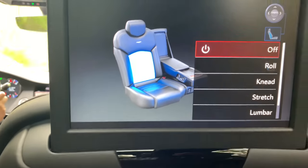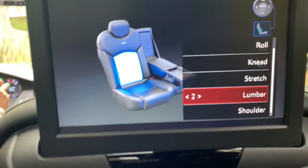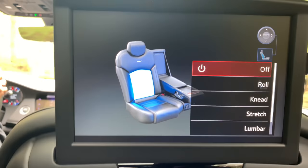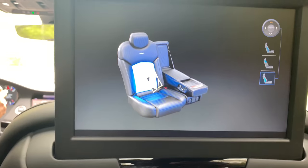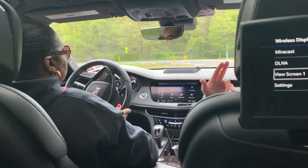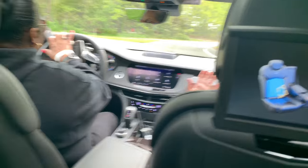One feature this one has that none of our other Cadillacs currently offer is Super Cruise — that's a new feature. Super Cruise is basically an intuitive driving feature. When you are going freeway speeds, you can set Super Cruise and it will take control of your steering wheel and your brake pedal — it'll basically drive the vehicle for you. That bar on your steering wheel will actually read your eyes; it just has to know that your eyes are open, making sure you're still attentive even though it is driving for you.